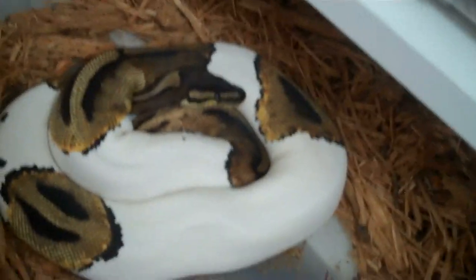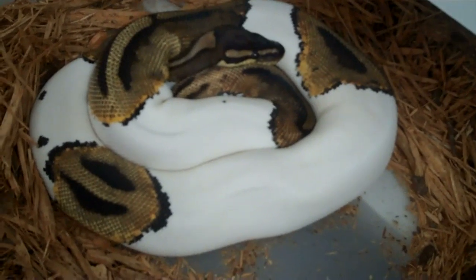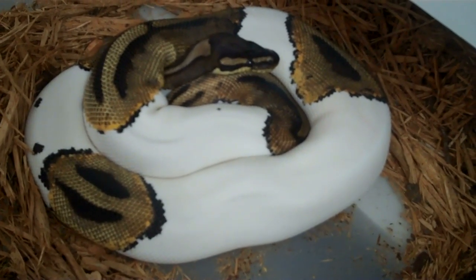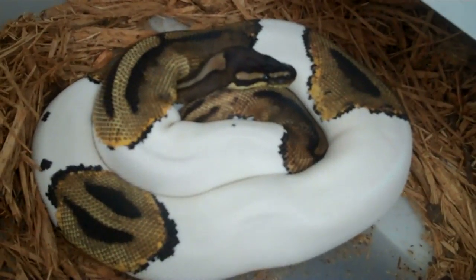Let's look at that female Pied. I absolutely love Pieds — love them. If I could only keep one animal, it would probably be a Pied, or some kind of Pied combo.